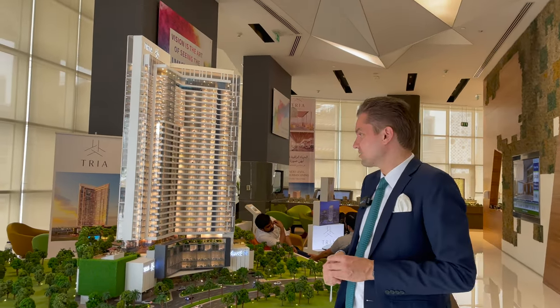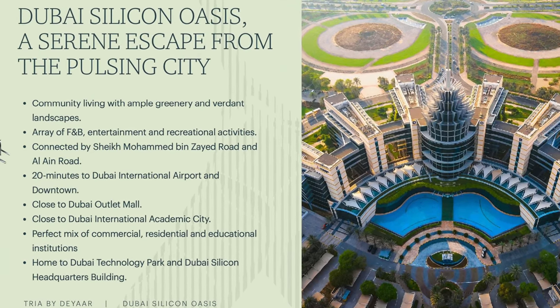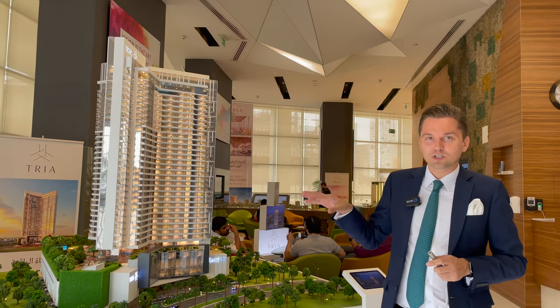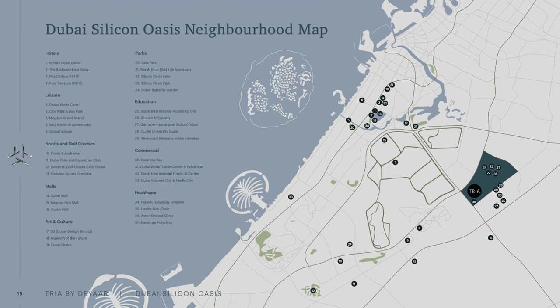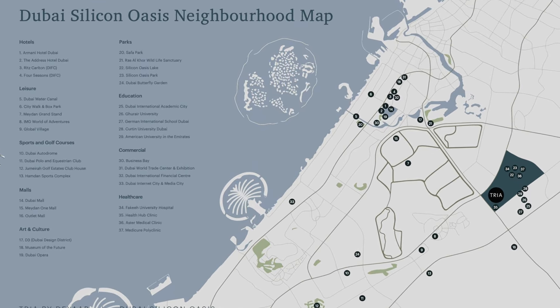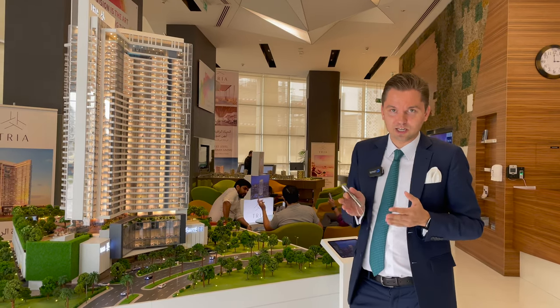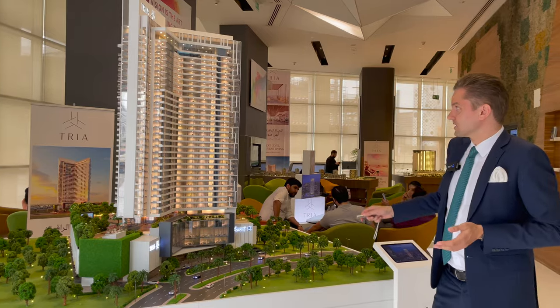First, about the location — it's located in Dubai Silicon Oasis. The beautiful thing about Dubai Silicon Oasis is that it's a developed, stylish community. Mostly all of the buildings there are leasehold, and this is one of the first projects which is 100% freehold, meaning 100% ownership for any nationality, for clients from different countries.